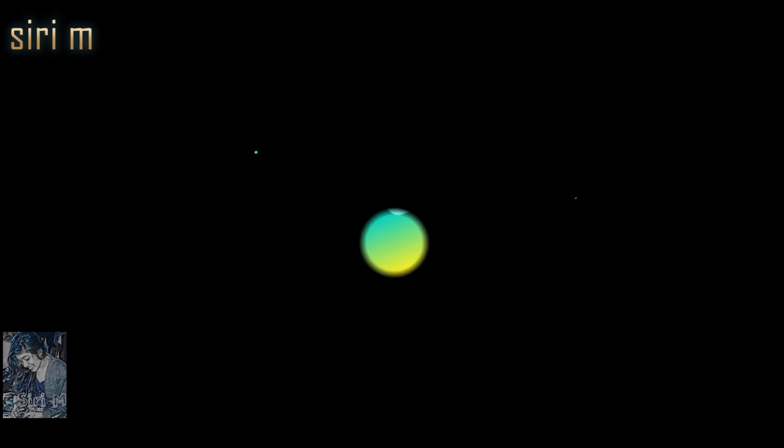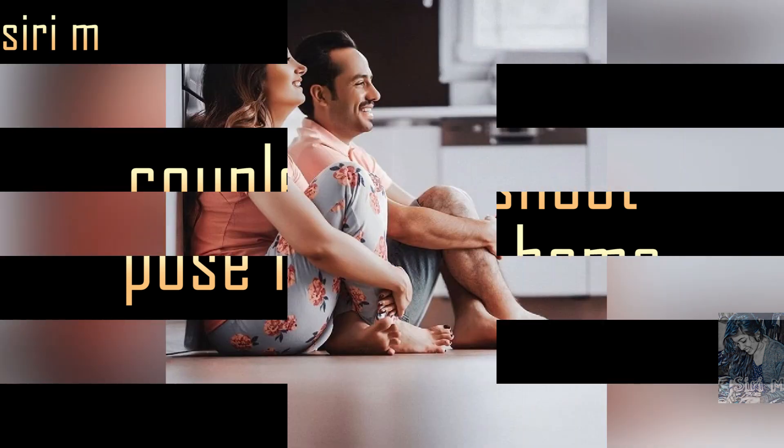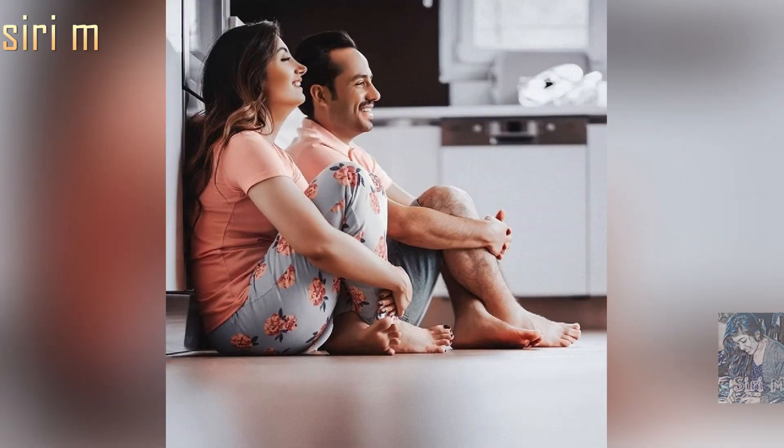Hello, welcome to couple photoshoot post ideas at home. Most people requested this topic, so that's why I came up with this video. Watch till the end — you will get beautiful ideas. At home, we can make different photoshoot pose ideas.